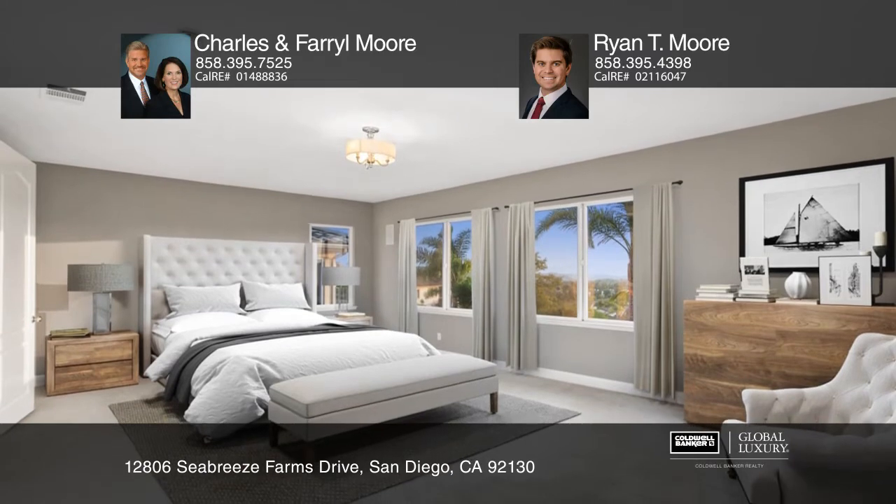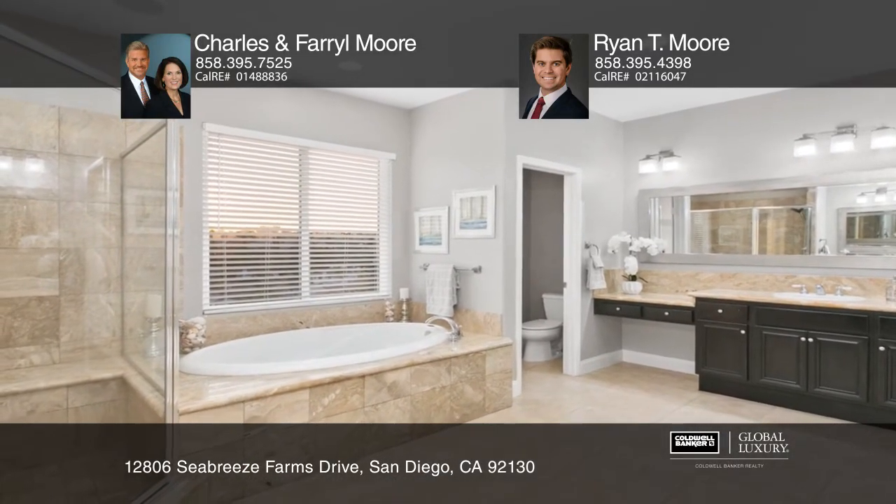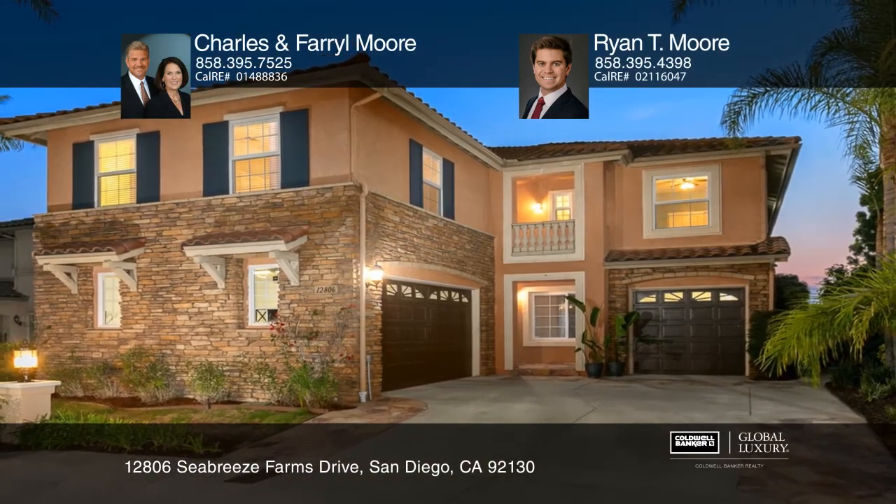This property is close to shopping, dining, parks, and local beaches. Your new home is just a call away. Contact Charles and Farrell Moore and Ryan T. Moore for more details.